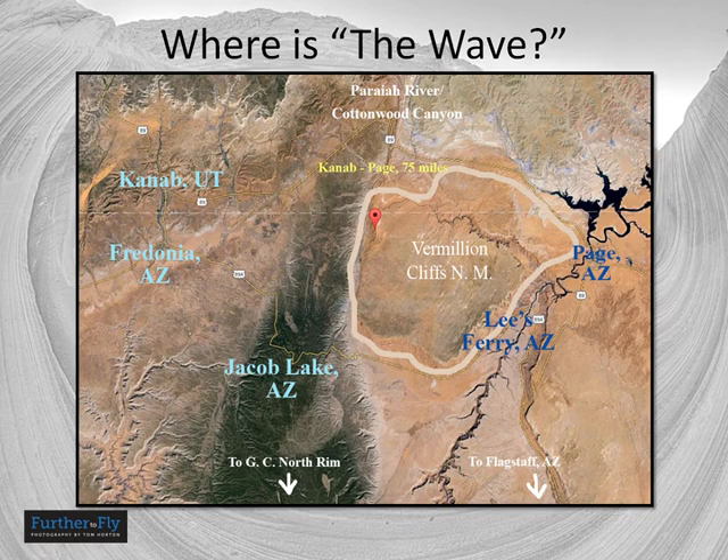Here's a map of the area. You can see it's in the middle of a lot of outstanding desert photography sites: the North Rim of the Grand Canyon, Lake Powell, Page, Arizona, Antelope Canyon, Grand Staircase Escalante National Monument, Coral Pink Sand Dunes, and Vermillion Cliffs. A lot of good photography to be had in that area.